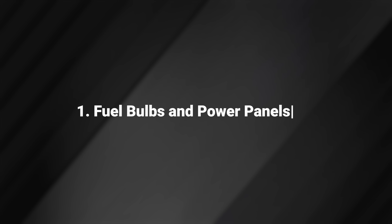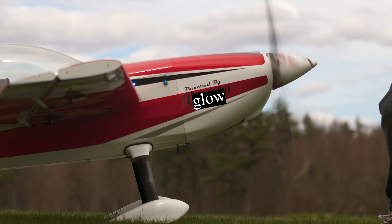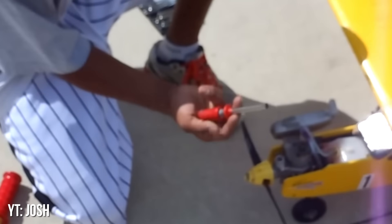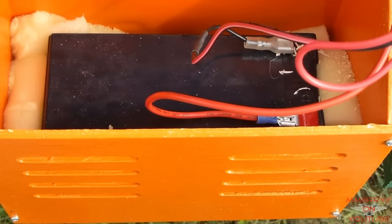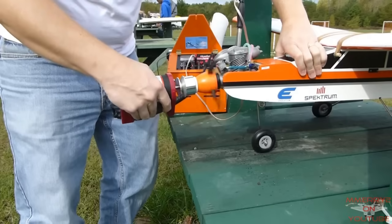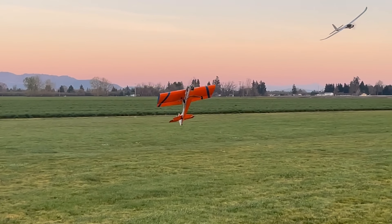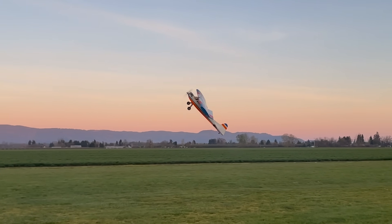Fuel Bulbs and Power Panels. Before electric dominance, the nitro tables at RC fields were cluttered with fuel bulbs and power panels. These tools were essential for priming engines and lighting glow plugs. These classic white boxes became a staple to not only have at the field, but also to forget on your way to the field and be screwed. There's something almost ceremonial about preparing a nitro engine for flight — a tactile ritual now largely replaced by the simplicity of electric power systems or gasoline cans.